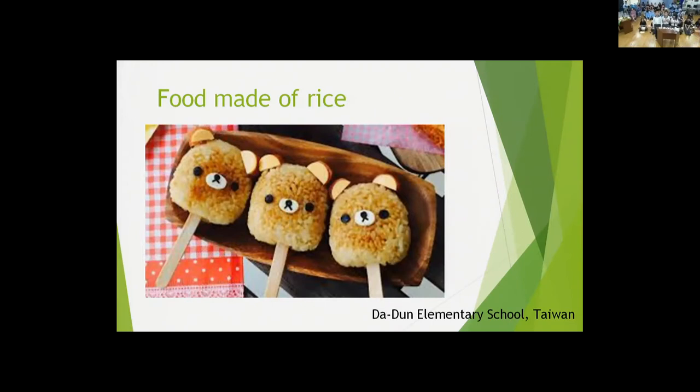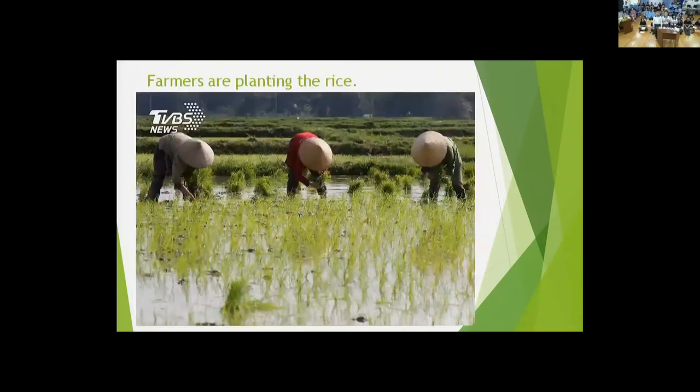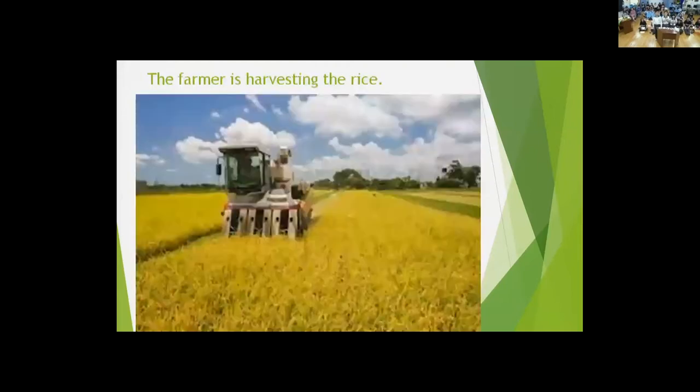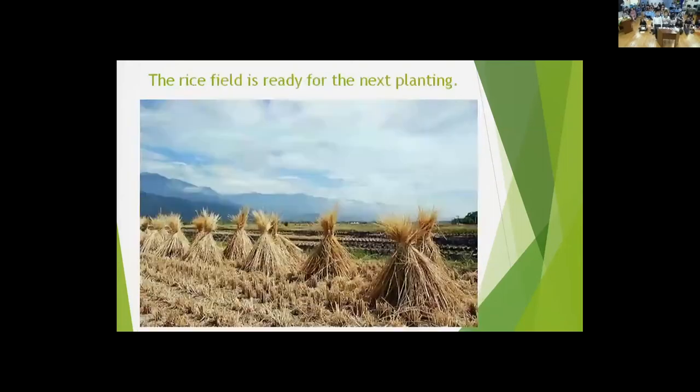Now I am going to show you pictures of farmers planting rice in Taiwan. The first picture shows farmers planting the rice. The second picture shows the rice becoming ripe. The third is the farmer harvesting the rice. The last one is a rice field ready for the next planting.